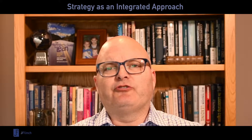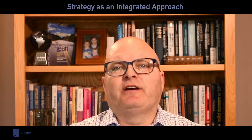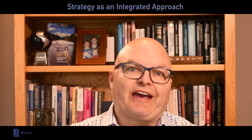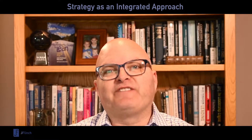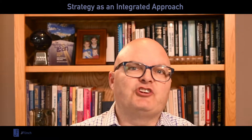In this video, we're going to explore strategy as an integrated approach — how not only can strategy be viewed as multiple different things, but how it can be multiple different things at once. When you can hold these multiple perspectives together, you become much more effective, dynamic, and flexible in being a strategic thinker.